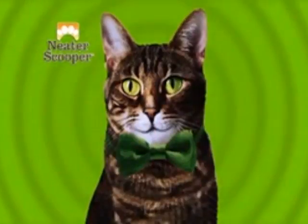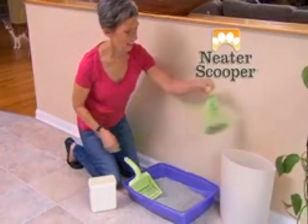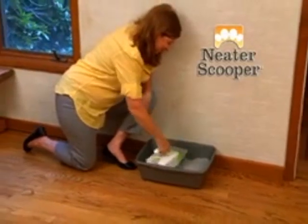How neat is that? I love the Neater Scooper scented bags. I tie the top, the smell is gone, and no more trips to the trash every day. Cleaning the litter pan used to be such a pain, but now with Neater Scooper, I just use one hand, it takes half the time, and there's no mess.